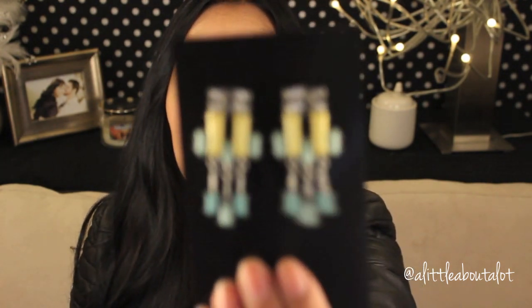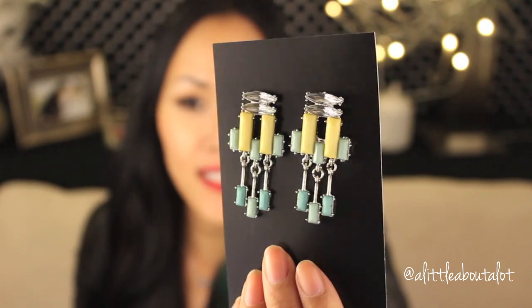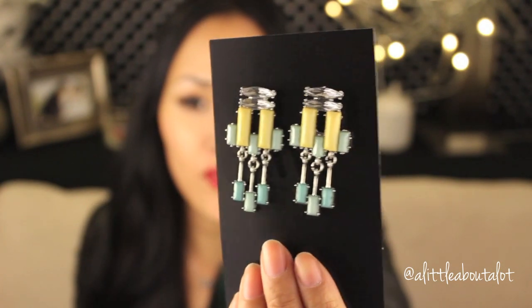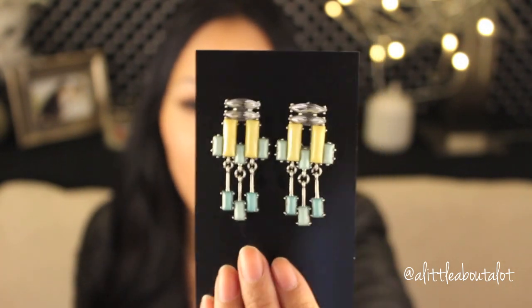The next one in the pouch is some earrings. It's funny because this is an interesting shape for earrings, but I actually really like it. I think it'll look cute with my hair up. They're kind of rectangular, but I really like them. I think these colors will be really good for springtime. I don't have anything even remotely like this, so I like that.